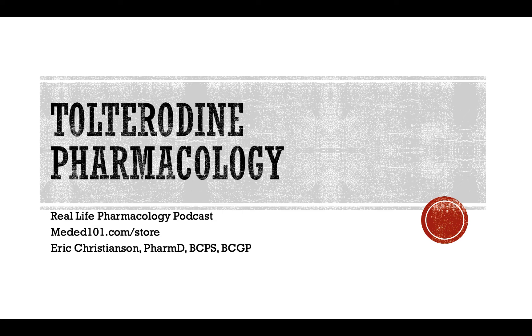The class that tolterodine belongs to is the anticholinergic class — more specifically, it's a urinary anticholinergic. The diagnosis that we're most often going to treat with this medication is overactive bladder. From a mechanism of action standpoint, tolterodine is relatively selective for the inhibition of muscarinic receptors in the bladder and urinary tract area. It can help retain volume in the bladder, which is going to help you go to the bathroom less — reducing that frequency of urination and symptoms of overactive bladder.